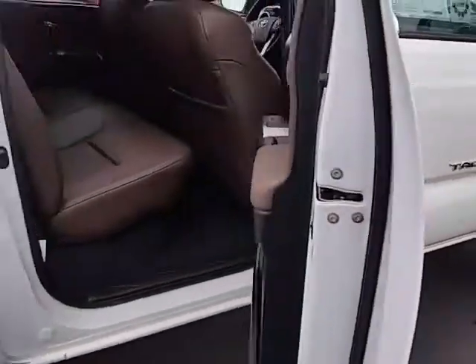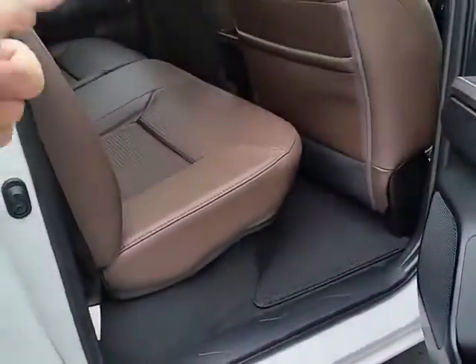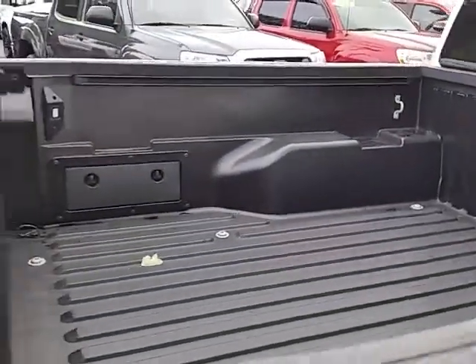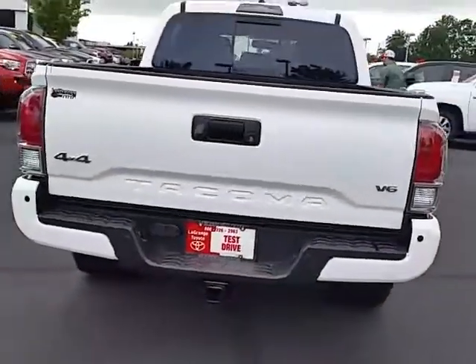Lots of amenities. You've got storage under that seat and behind it. This truck also has LED lighting, and when you open the doors, those lights come on to give you some extra light at nighttime in your back cargo area.